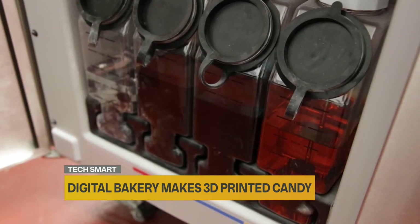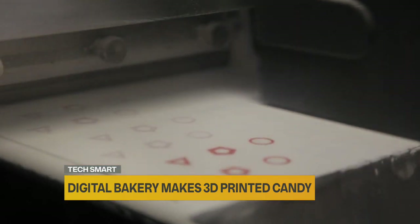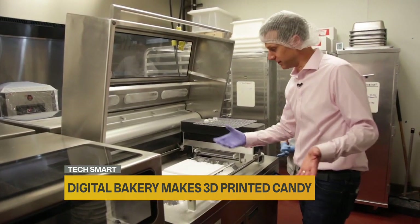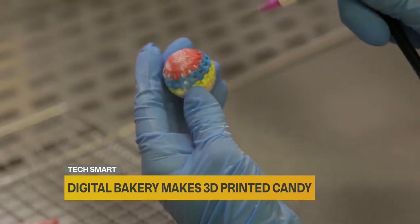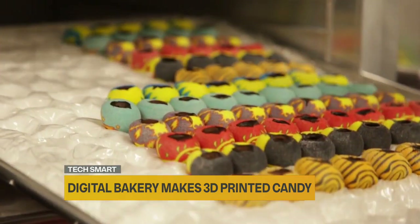Instead of ink, the machine uses flavored, powdered sugars to print layer after layer. Colors are sprayed on too. The finished candies are now here — you just have to find them and pull them out. The machine prints multiple candies at once. Finally, a blast of air and they're ready to be eaten or filled with something like chocolate.